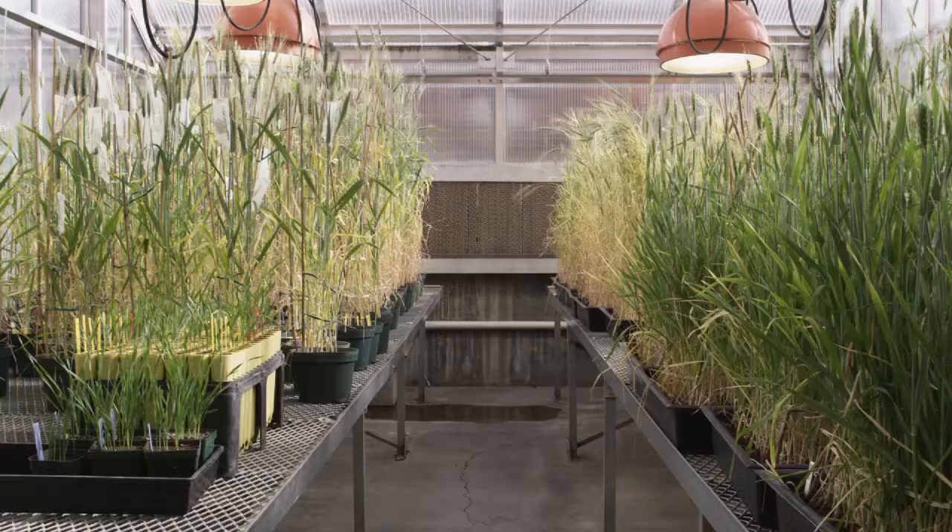What that means is the sawfly emerges, lays its eggs in the stem, and the larvae hatch and are stopped by this solid stem and often die. And the wheat basically resists any effects of the wheat stem sawfly.